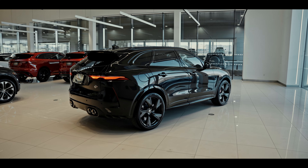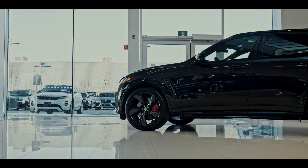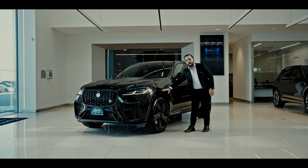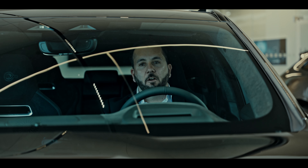With the F-Pace SVR, the biggest noticeable difference would be the front bumper with large inlets, 22-inch rims with the red calipers, also the wheel arches around the whole vehicle all matched in nice black, and on the rear with the rear quad exhaust.